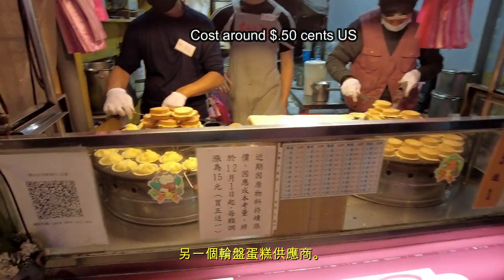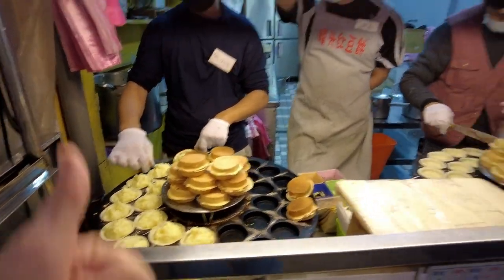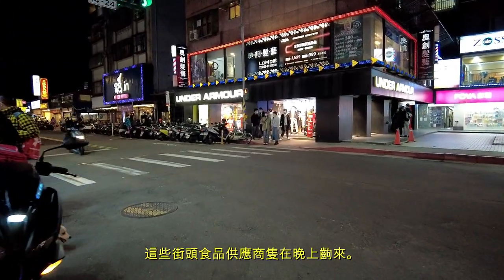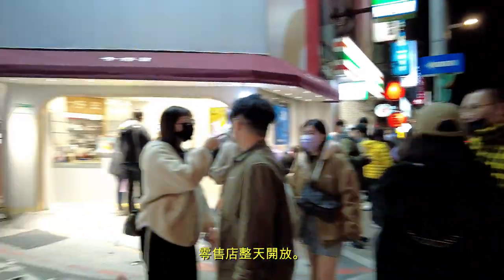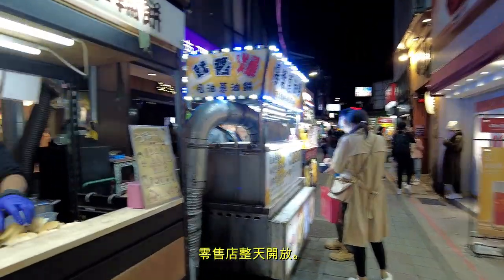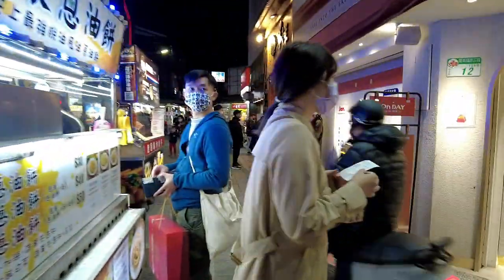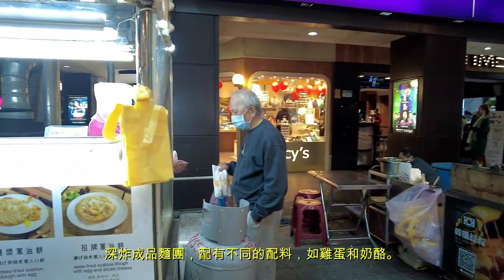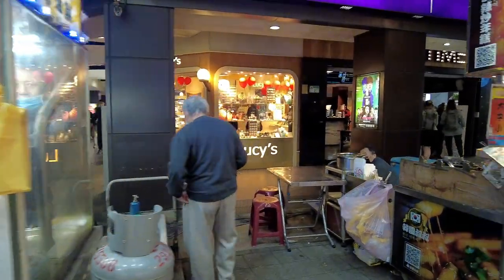Here's another wheel cake — you can see some here with some cream. The food vendors aren't typically here during the day, but they definitely come out at night. Most of the storefronts are open during the day. We've got some more wheel cakes, and also deep fried scallion dough with an egg — these look very good.